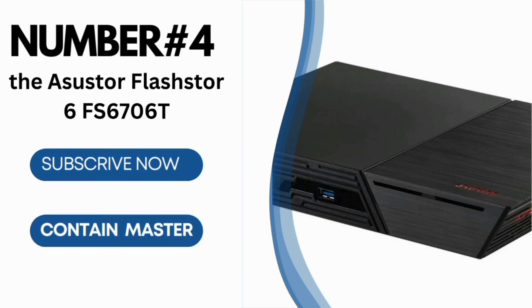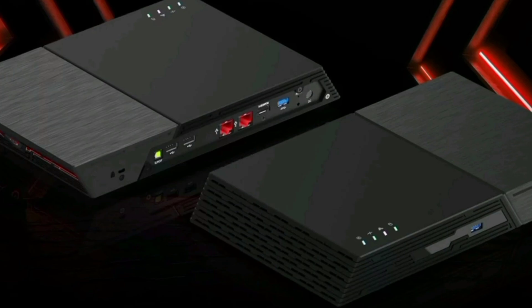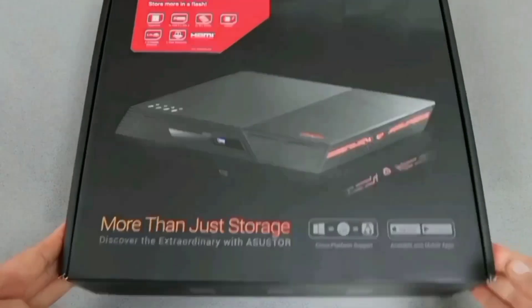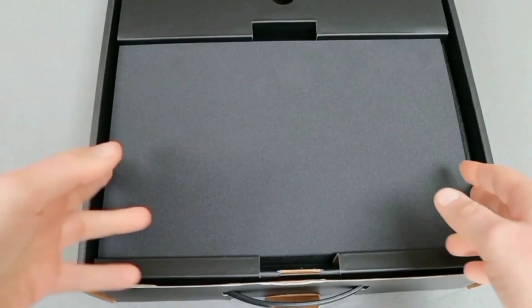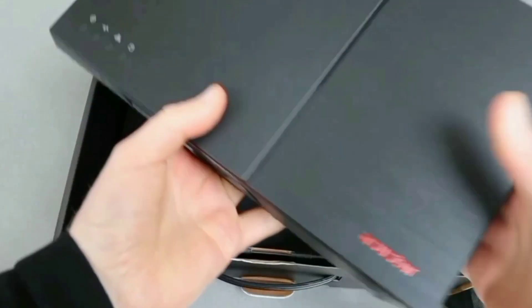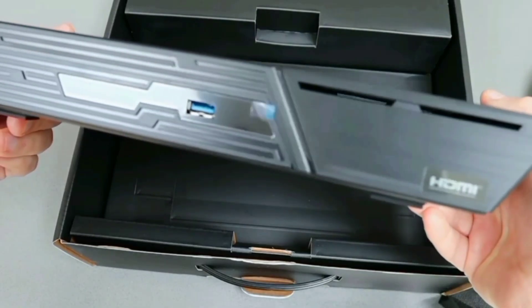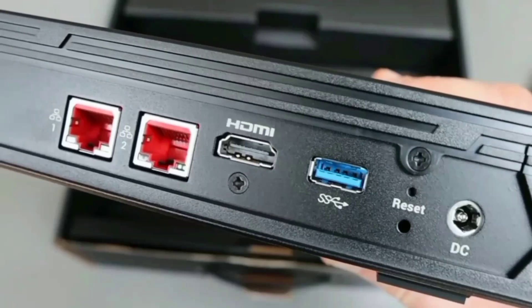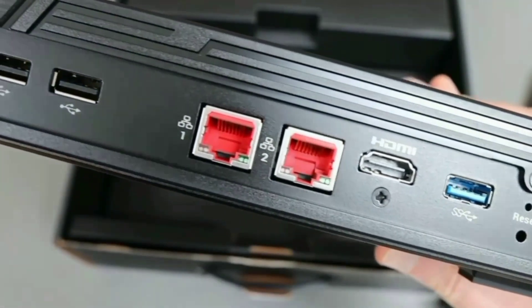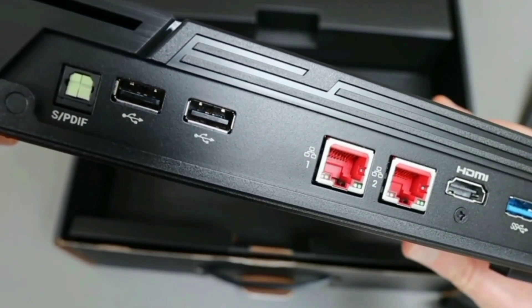Number 4: the ASUS FlashStore 6 FS6706T, a powerhouse NAS device designed for high-speed data storage and access. Whether you're a professional needing fast storage solutions or a tech hobbyist, this device promises to impress. The ASUS FlashStore 6 FS6706T is equipped with a quad-core 10nm Intel Celeron N5105 CPU, ensuring robust performance for all your data storage needs. This powerful processor delivers efficient and reliable operation, making it perfect for multitasking and handling intensive applications.